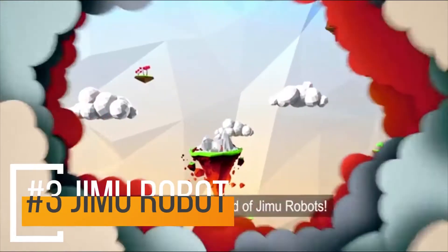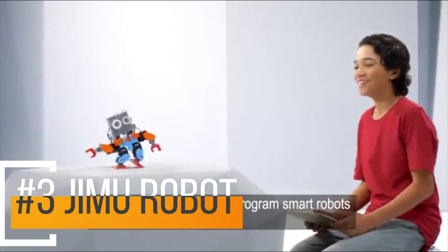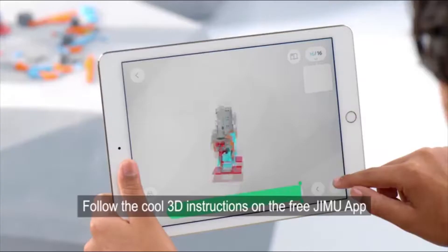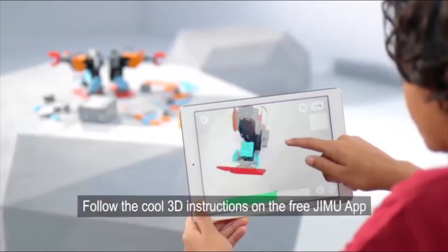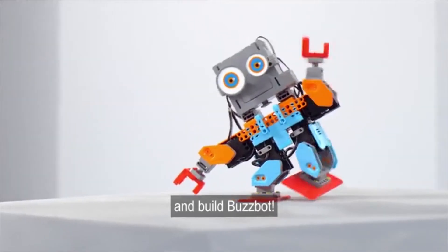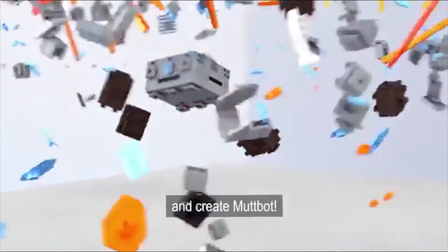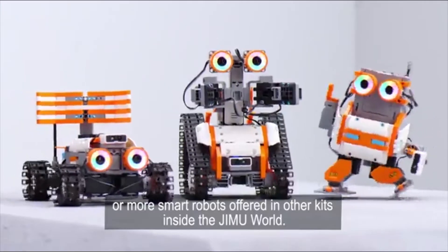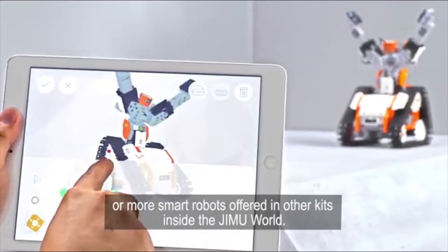Welcome to the world of Jimoo Robots, where you can build and program smart robots and share them with your friends. Follow the cool 3D instructions on the free Jimoo app and build BuzzBot. Take him apart and create MuffBot. Check out DozerBot, DirtBot, or more smart robots offered in other kits inside the Jimoo world.